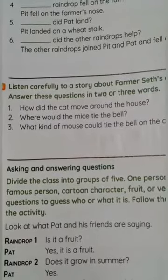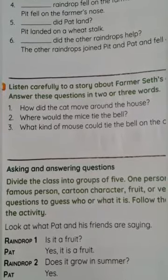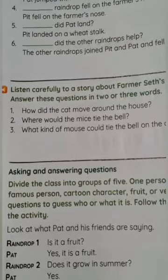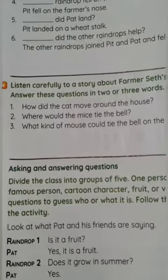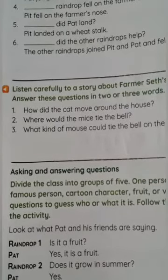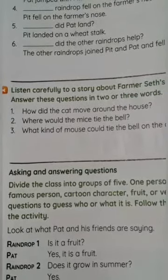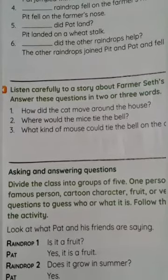The cat always moved quietly around the house to catch the mouse. One day, the mice tied a bell to the cat's tail while it was sleeping. When the cat woke up and started walking, suddenly the bell started ringing. The cat was very frightened and ran around the house. The brave mouse who gave the idea was laughing at the cat. The incident was very funny — even I enjoyed it.